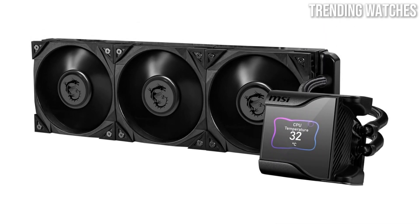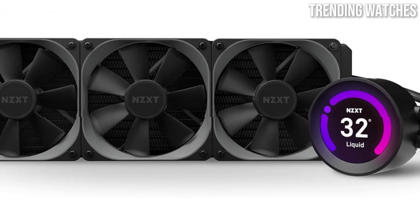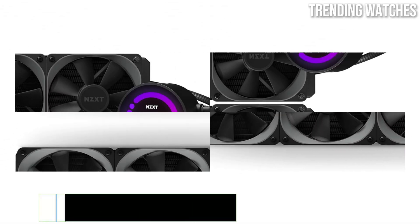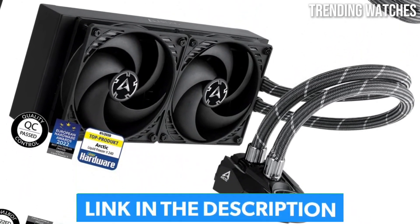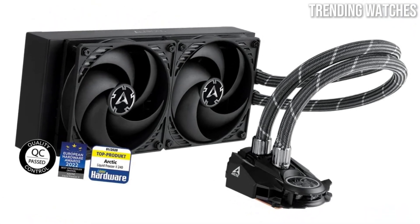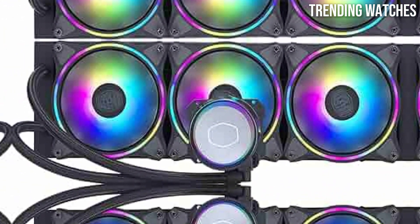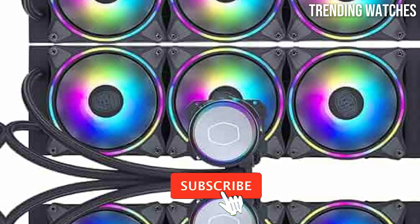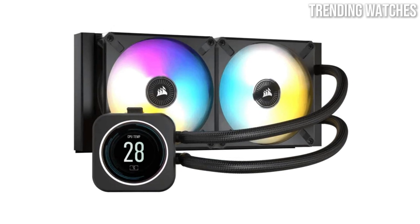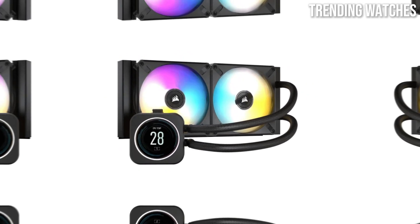Attention PC builders and gamers — is your rig running hot? It's time to upgrade your cooling game. Today we're showcasing the 5 best AIO coolers in 2025, designed to keep your system cool, quiet, and performing at its peak. Drop a comment with your favorite cooler, hit the like button, and subscribe so you're always in the loop with the latest PC tech. Let's dive in and discover the perfect AIO cooler for your ultimate setup.